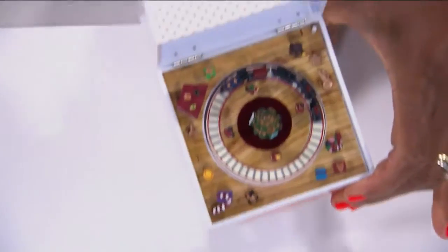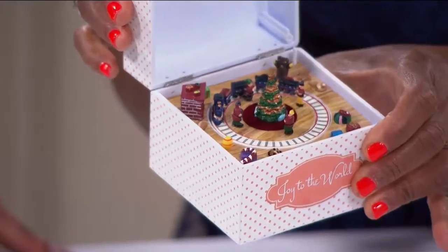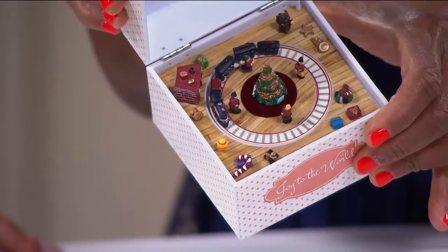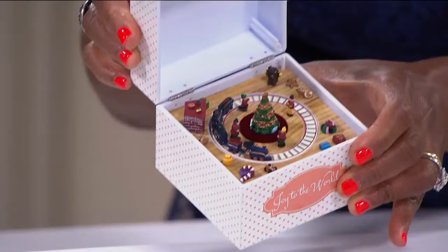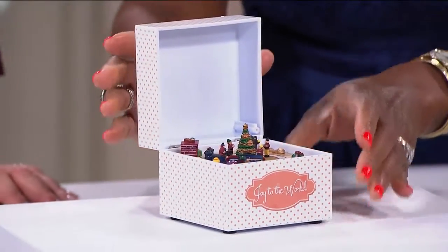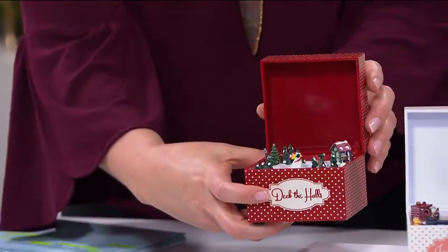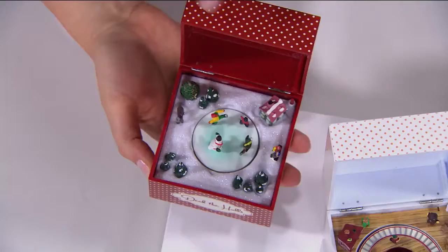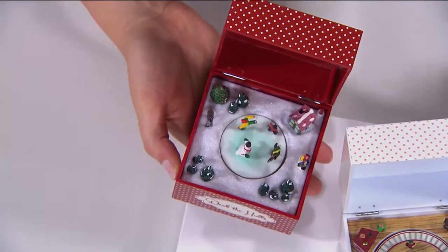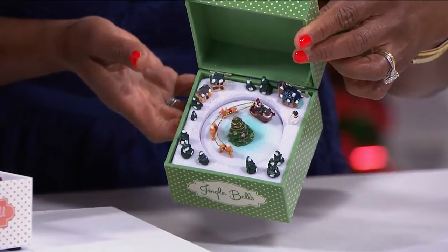Here is our next item — these are brand new. It is the Music Box from Winter Lane. Winter Lane is proprietary to HSN; we bring you seasonal decor all throughout the holiday season. We have three choices: Joy to the World, Deck the Halls — which features an ice skating rink with kids and even a snowman skating — and Jingle Bells. These are precious.